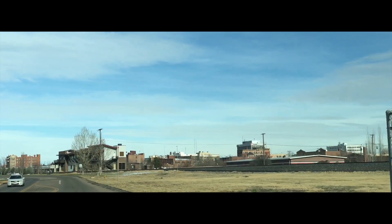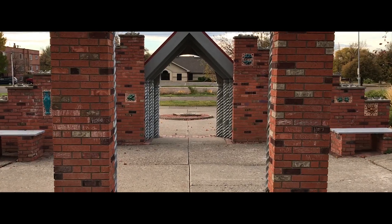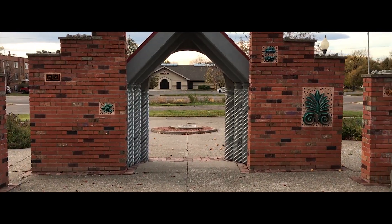We start at the beginning of the end of the bootlegger trail. This is a great place to start, out on the plains, before we enter a rougher territory.